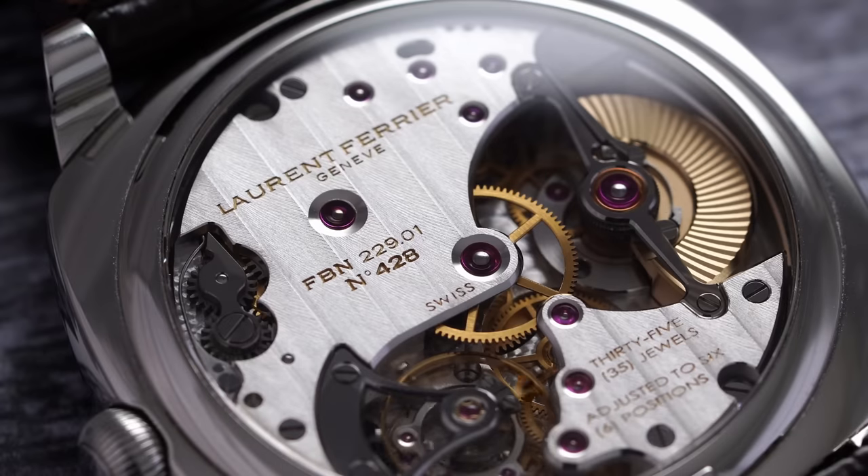Our final definition is engraving — the technique of etching into a material, commonly metal, on the movement, case back, or other part of a watch.